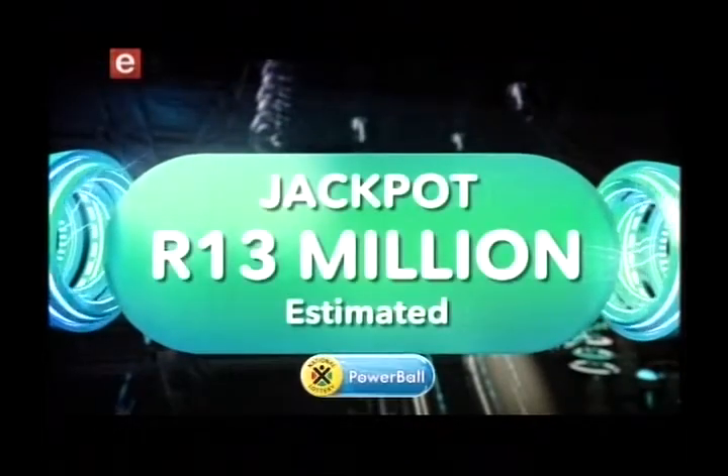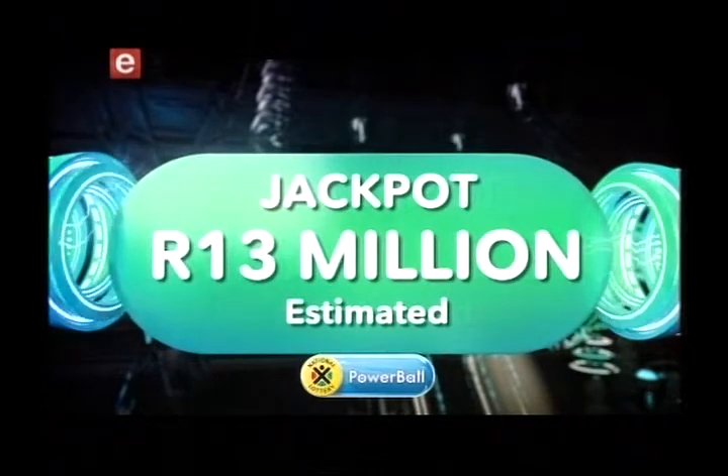Good evening and welcome back. Summer is here and we're turning up the heat on Powerball. We have a hot new show and even hotter jackpots on the cards. First in line to add some sizzle to your summer is Powerball and the stunning jackpot.